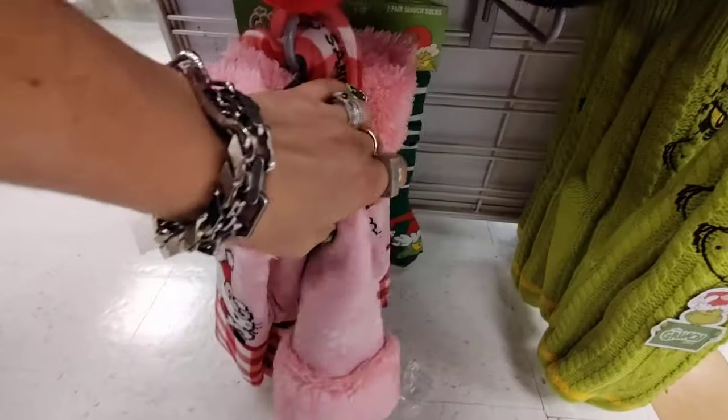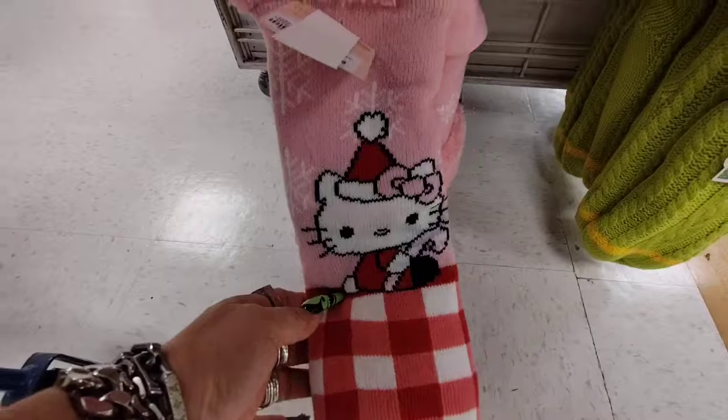The Grinch ones are $7.99 — there was a ton of these by the way when I first walked in. They're adorbs.